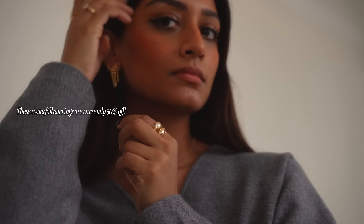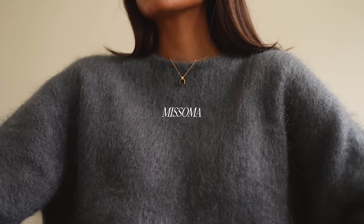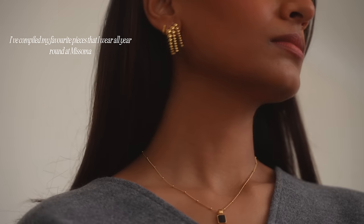Now if you've followed me for a while you'll know that Missima is my favourite and go-to brand for jewellery and I've compiled a list of my everyday pieces in the description box and these are staples that I've had in my collection for years.